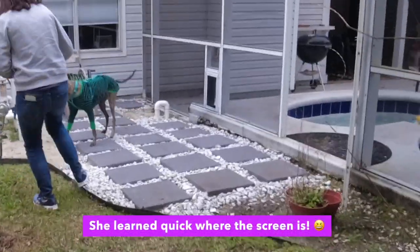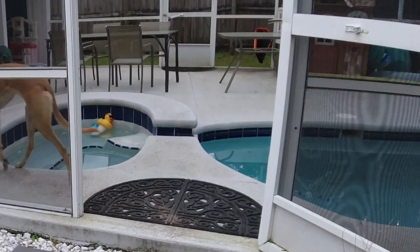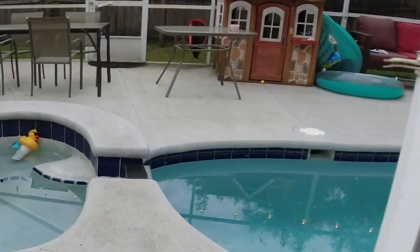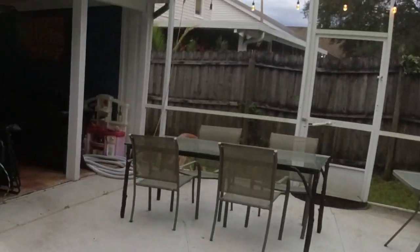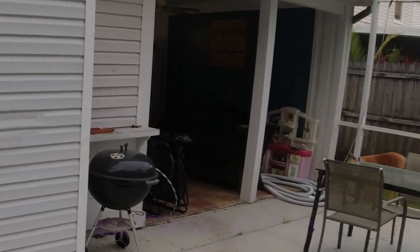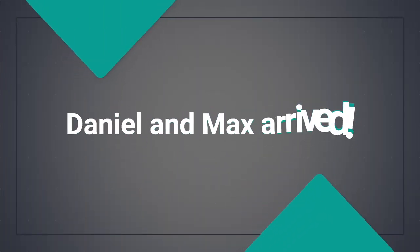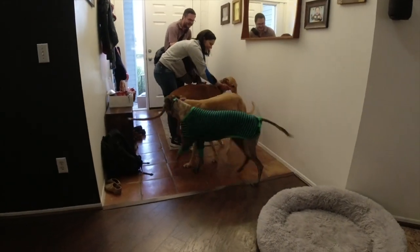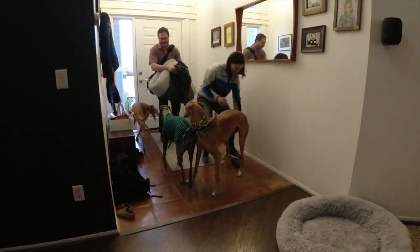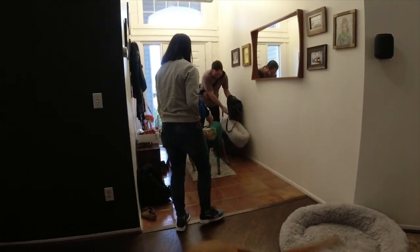They keep running into the screens. They've been exploring everything.